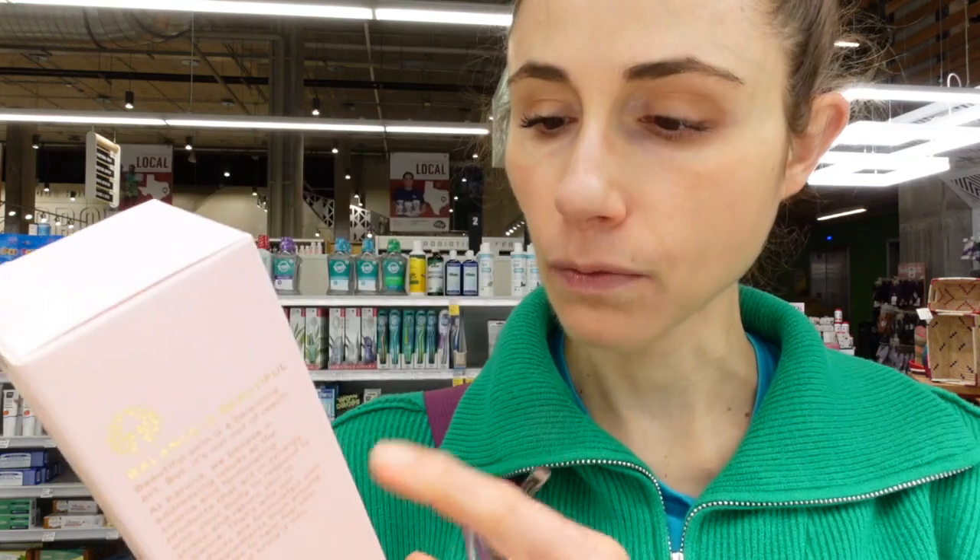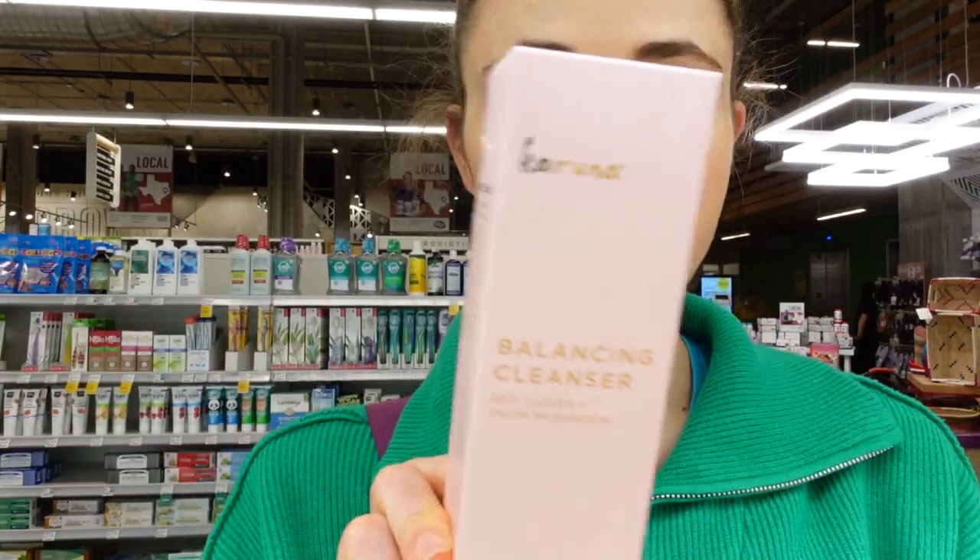Now this is interesting — they have a balancing cleanser with red clover and snow mushrooms. Snow mushroom is a really nice source of hydrating ingredients. It's hydrating and rich in humectants, and helps improve the moisture content in the top layer of the skin, the stratum corneum. When moisture content is teed up, skin turnover processes occur at a more reasonable pace.